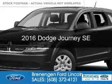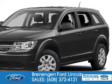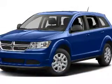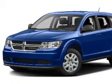This is a used 2016 Dodge Journey. Grab life by the horns. It's powered by front wheel drive, a 2.4 liter 4 cylinder engine, and a 4 speed automatic transmission.